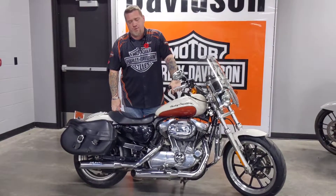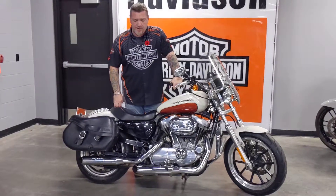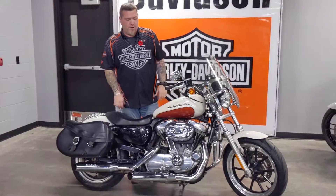If you're looking for a good used Sportster, well, we have one in stock. This is a 2011 883 Super Low. So it's actually lower to the ground, so if you're shorter in stature, it'd be a great bike to learn on, or even go touring on.